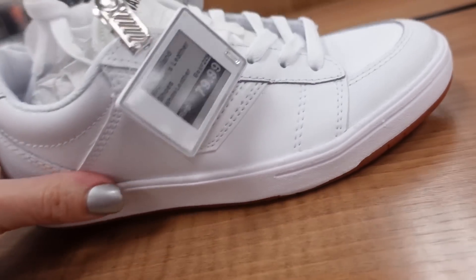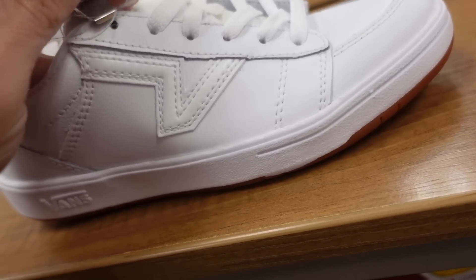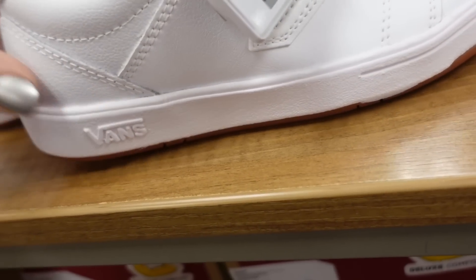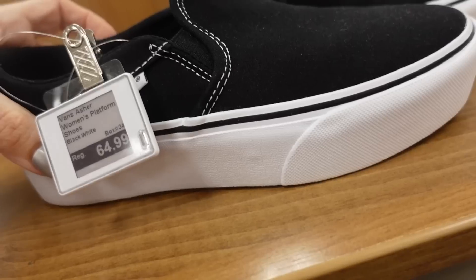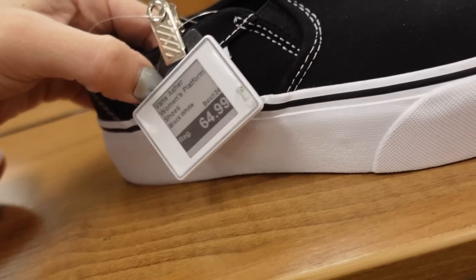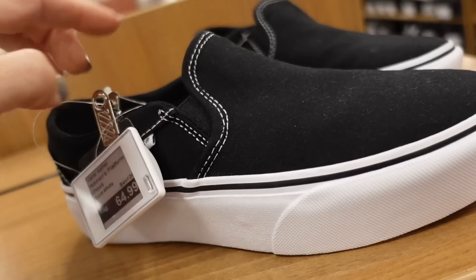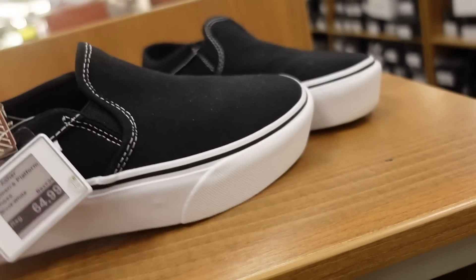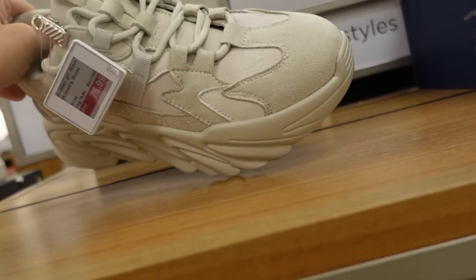Seeing a new style of Vans — rounded toe with a V detail in solid white, $79.99. Also a platform slip-on option, the Asher, with rounded toe, canvas, and white stitch detailing at $64.99.